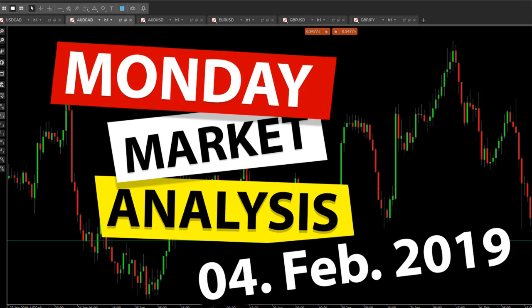Welcome back to the channel! In today's video, we will go over my Monday pre-market and after-market analyses. I'll show you how the markets were boring today, the one and only opportunity we had, how I analyzed it, and why I didn't take it in the end. So stay tuned.